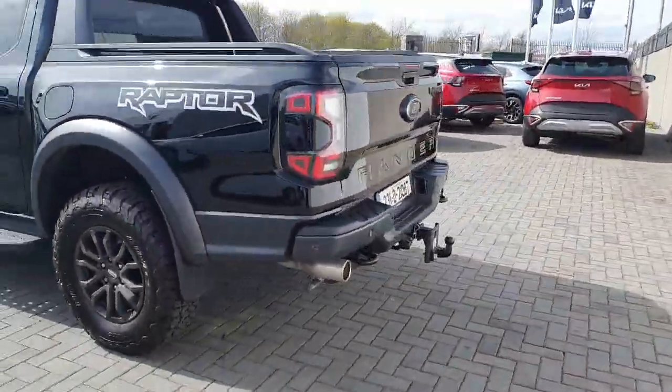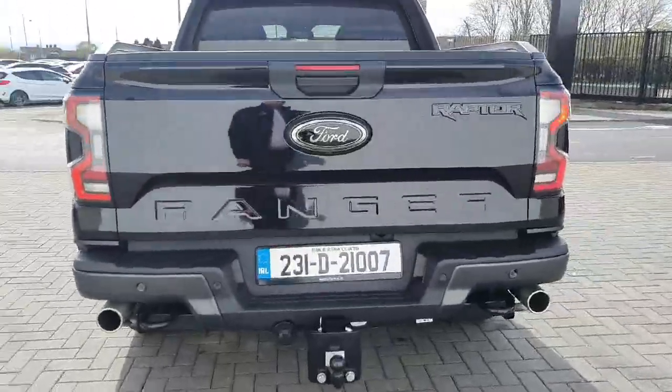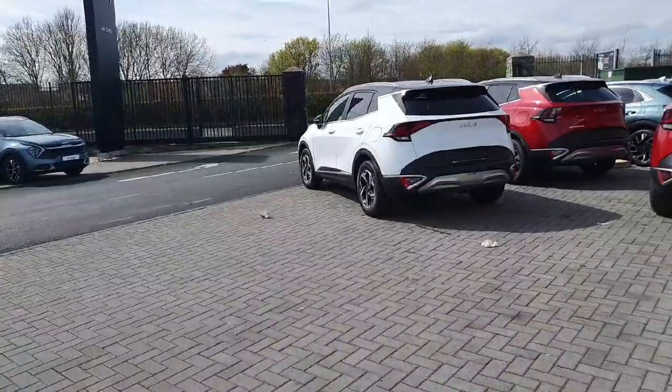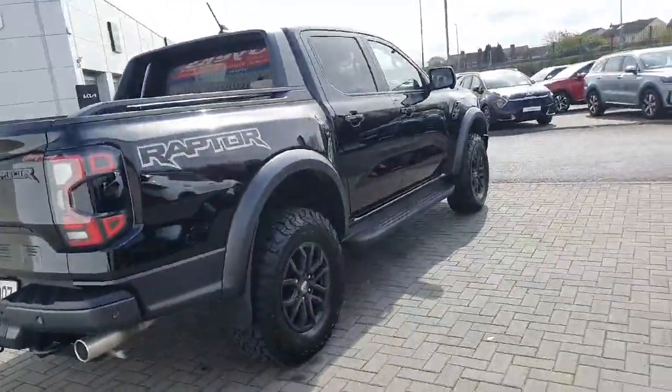Around the rear you can see that big double exhaust, tow bar fitted, rear camera, rear parking sensors, and an electric roller. Really, really nice machine.